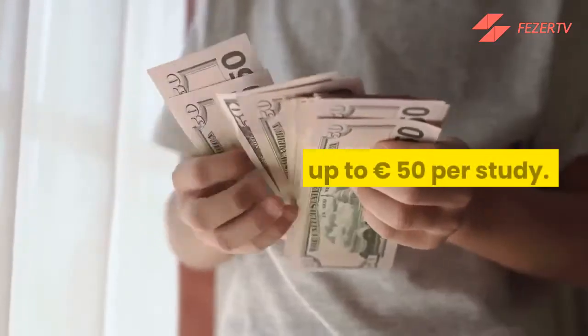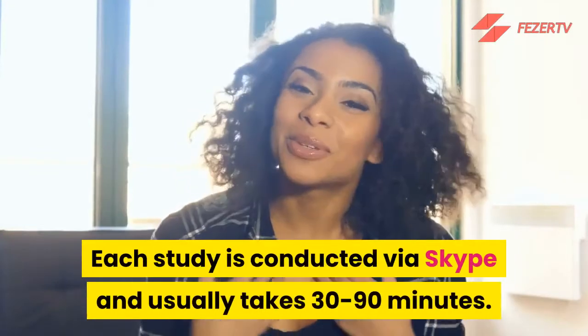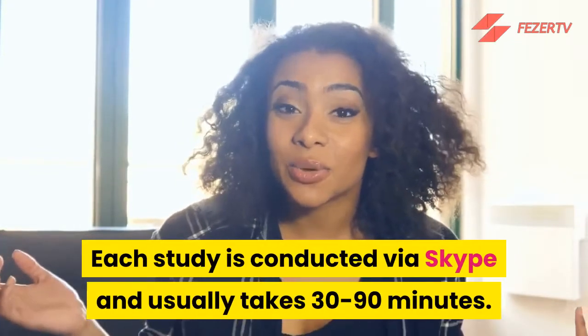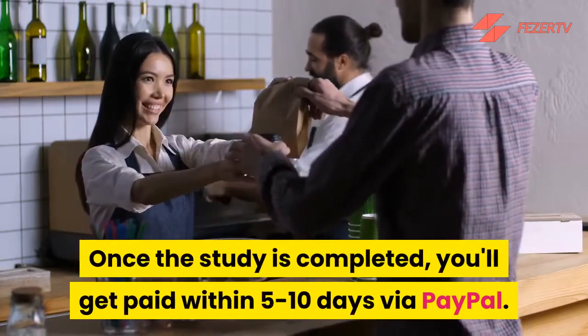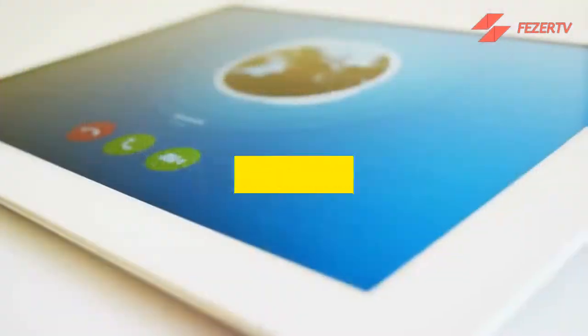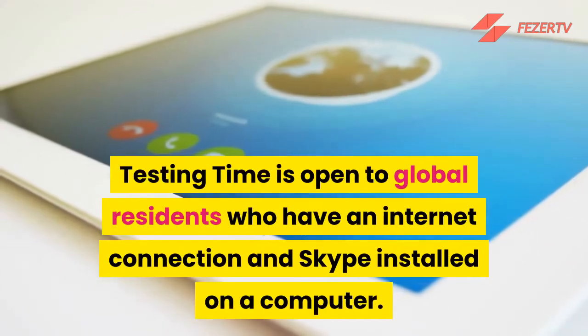Number 4: Testing Time. Earn up to 50 euros per study. Each study is conducted via Skype and usually takes 30 to 90 minutes. Once the study is completed, you'll get paid within 5 to 10 days via PayPal. Testing Time is open to global residents who have an internet connection and Skype installed on a computer.